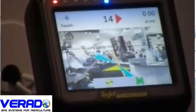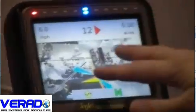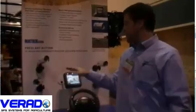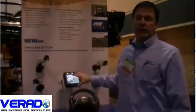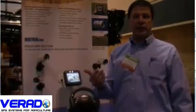One application is to mount a camera on the roof of the cab pointed forward. In that case, the guidance information is superimposed over the top of an image of the real world — the same image that you see out the windshield — so that correlates the guidance information with the real world instead of the virtual world that we saw here a moment ago. That helps make it a lot more efficient and a lot easier to find rows on headlands.